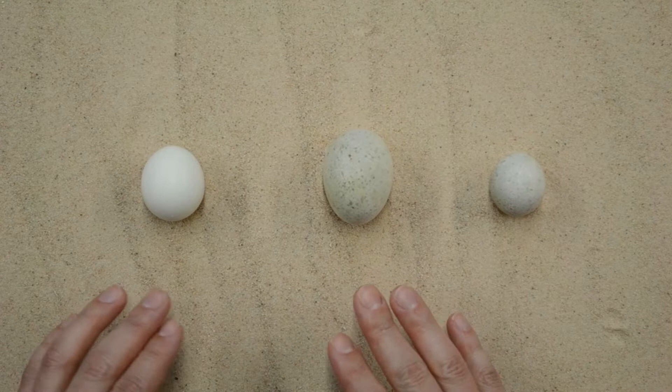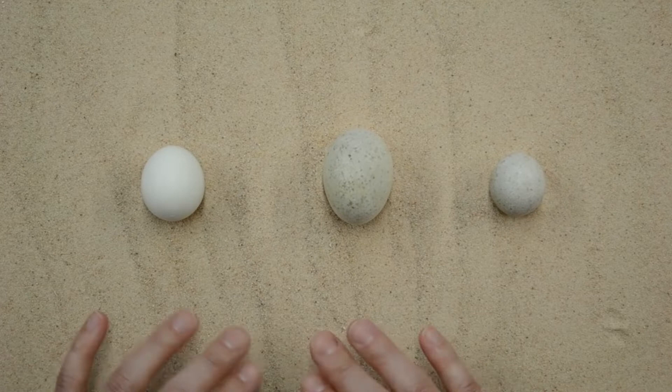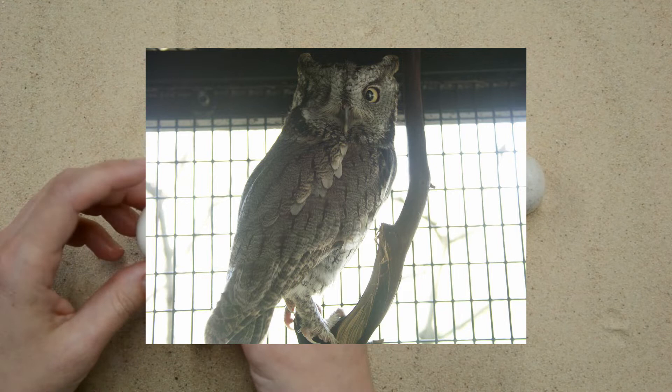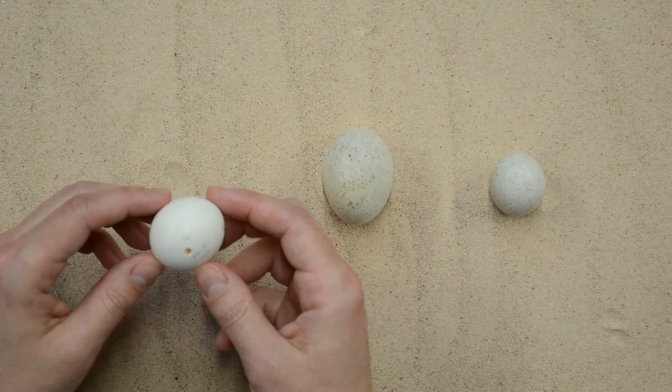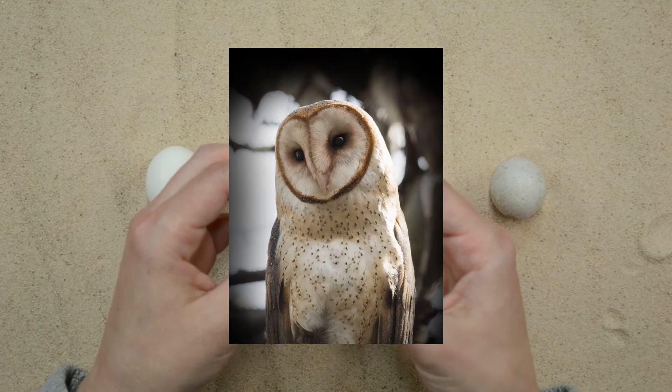These are some much smaller eggs from birds you're not as likely to see in this area — in fact, these will probably be really rare to see because they're all owls. Most owls are nocturnal, so they're awake when we're asleep and vice versa. This one is from a western screech owl. Western screech owls are pretty small and they do make a screeching sound. Their eggs, as you can see, are quite round — not as ovoid as chicken eggs or other eggs you're used to seeing.